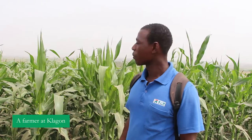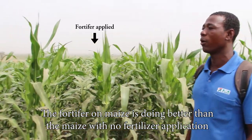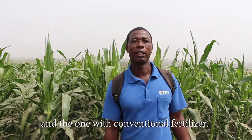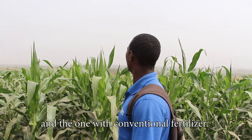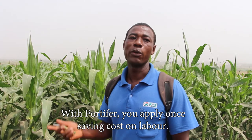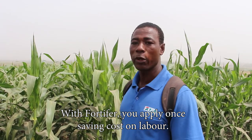The Fortifer is doing great and wonderful compared to the other fertilizer. It's doing better — it's so wonderful. And we believe with this Fortifer, it only takes one application. It is helpful — you top it up and it delivers. It's okay.